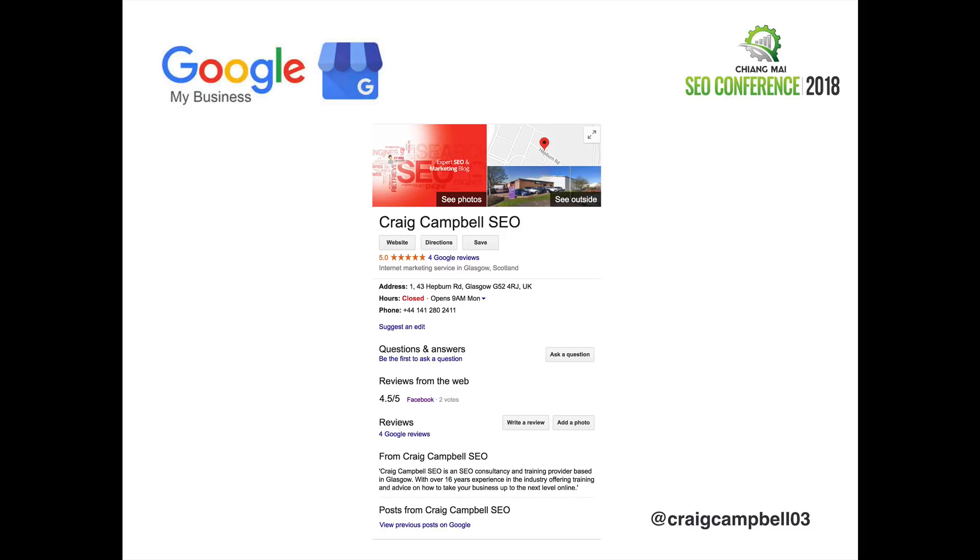This is Google My Business for my own business — you can see the example here. It's just filled out, got some photos, got all my information on there. You want to fill the Google My Business listing out as best you possibly can.